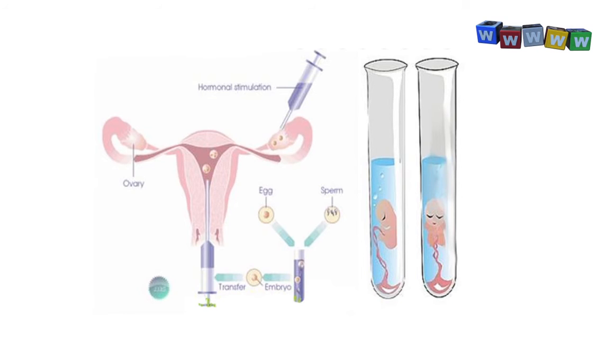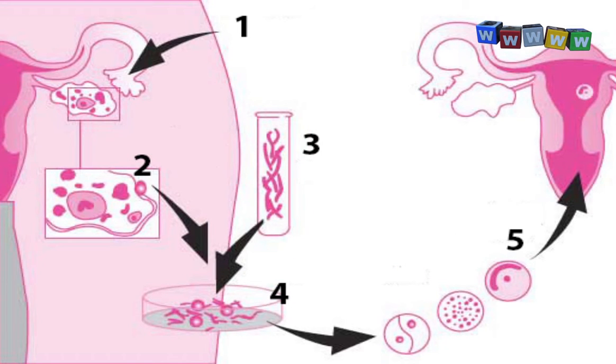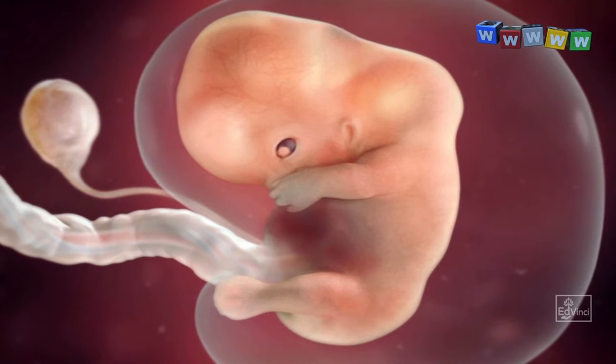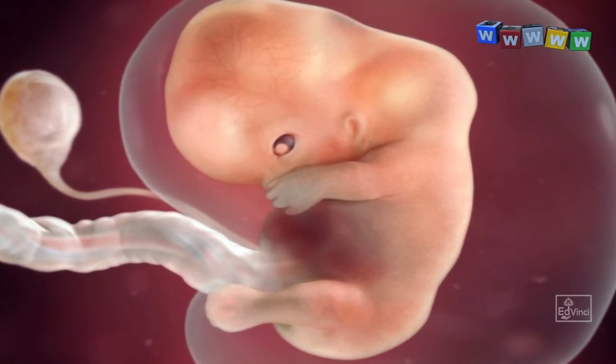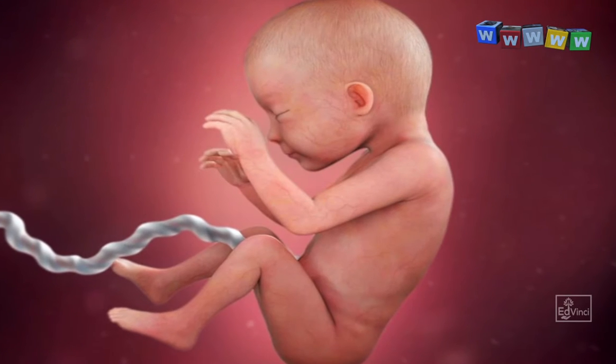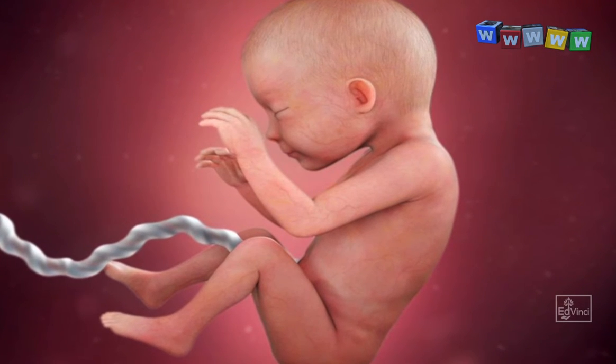In the in vitro fertilization procedure, the sperm from the father and the ovum from the mother are put together in a glass dish and allowed to fertilize on their own. Once fertilization is done, the resultant embryo is then placed in the mother's womb, or the mother's uterus. Then nature takes its course — the embryo comes to full term in the mother's womb, and after nine months you have a beautiful baby.